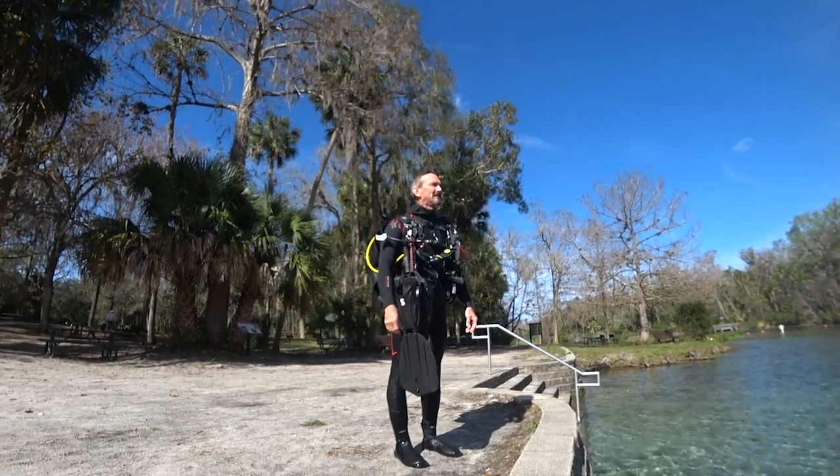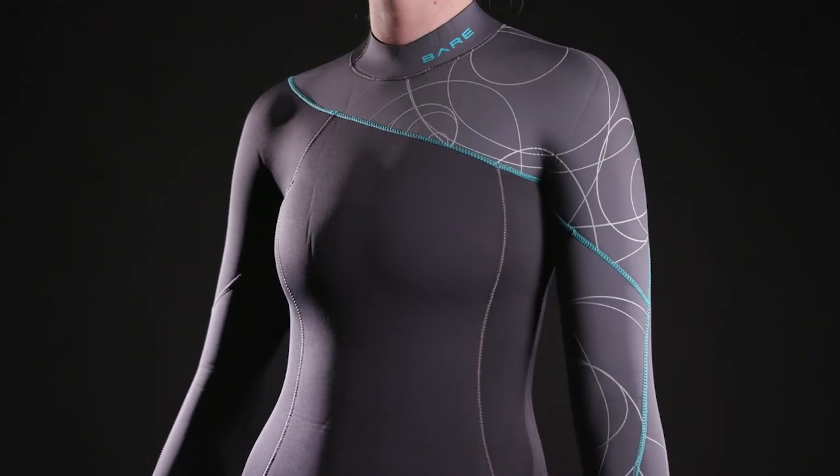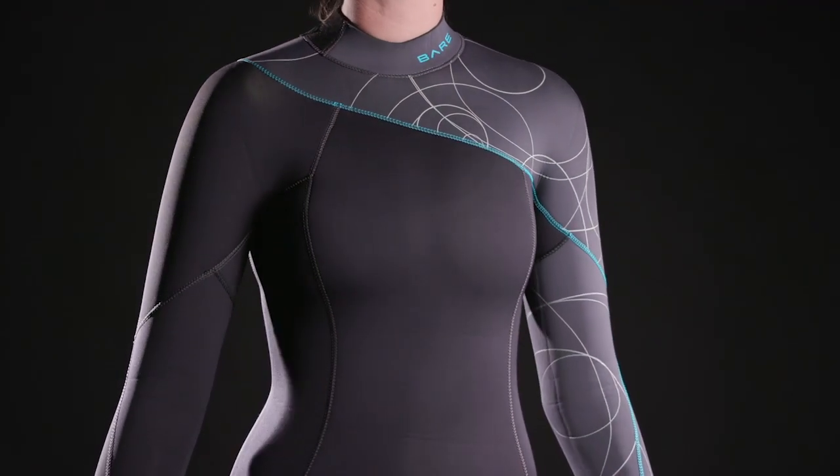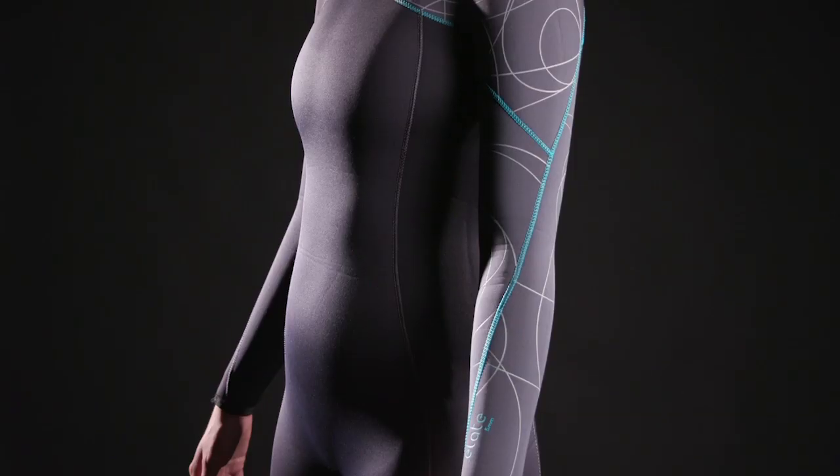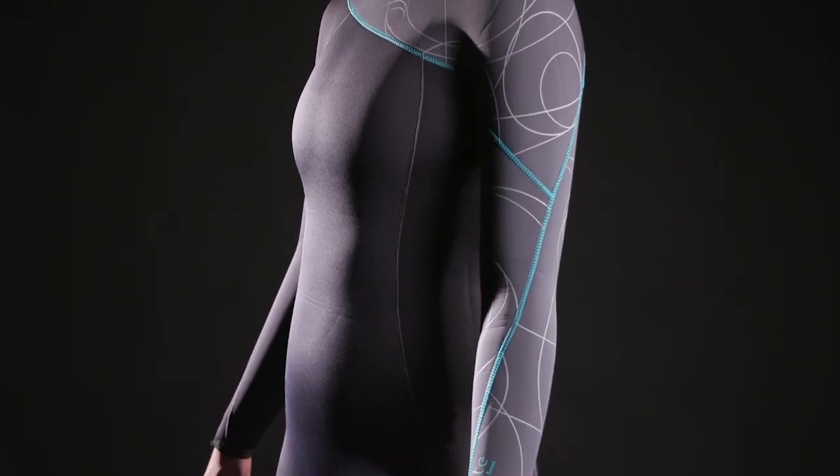I'm Roger Roy, the Scuba Lab Director. We tested the Bear Elate women's 5mm wetsuit. Comfortable, warm, and stylish, it was our best buy for women's wetsuits.